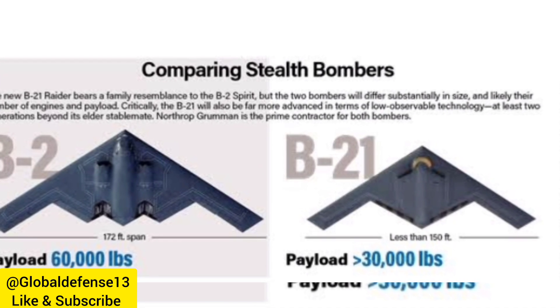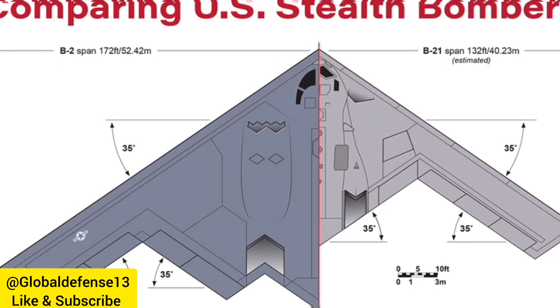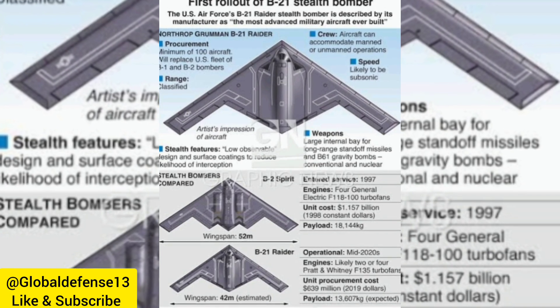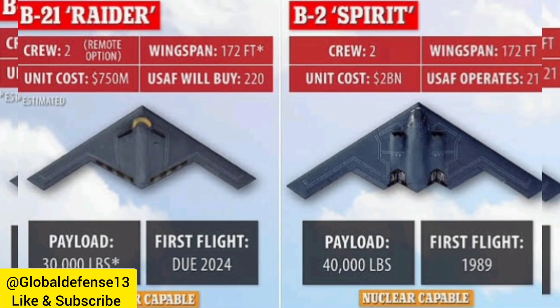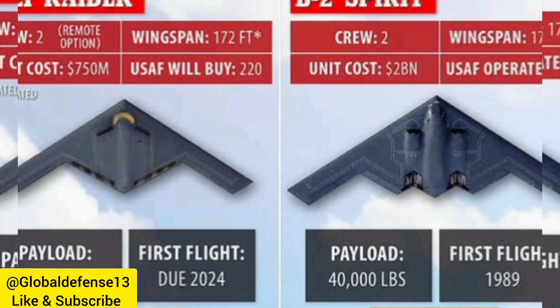The B-21 Raider Stealth Bomber is engineered to deliver next-generation strike capabilities with a focus on stealth, adaptability, and digital integration. Key capabilities include: 1. Advanced Stealth — designed with cutting-edge stealth technology, the B-21 can evade advanced air defense systems, allowing it to operate in highly contested environments.